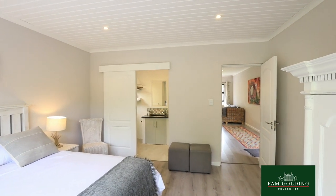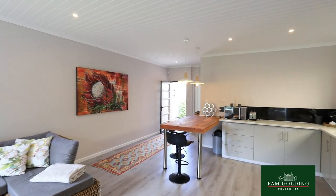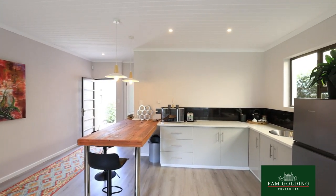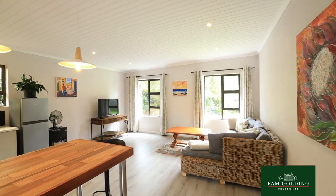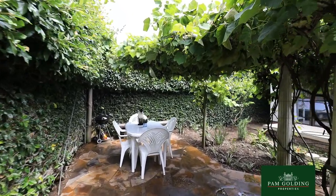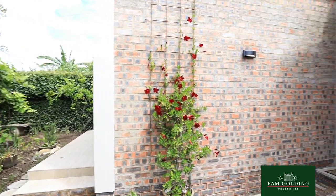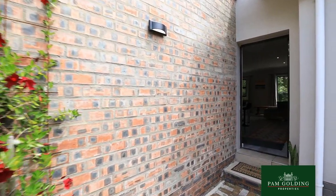This beautiful garden cottage features one bedroom with an ensuite bathroom, an open plan kitchen with a breakfast nook leading into the living area, a gas heated system, and prepaid electricity. It has a beautiful canopy garden and its own entrance walkway. Suitable for a professional person or an elderly couple seeking a modern and well-balanced living environment.